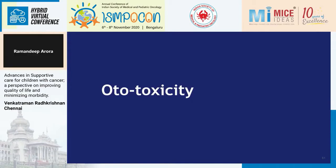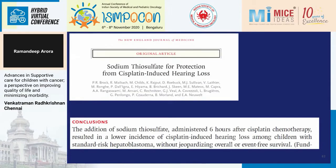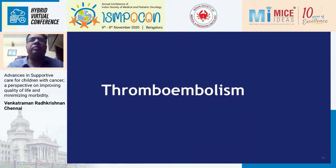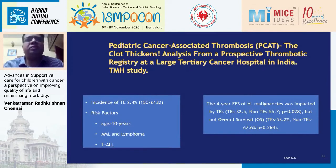On ototoxicity: an elegant study showed sodium thiosulfate was associated with lower cisplatin-induced hearing loss, but it is currently not available for us. On thromboembolism: Dr. Gaurav Narula's group from TMH presented a study on pediatric cancer-associated thrombosis — one of the largest thromboembolism prospective registries in the world. They found an incidence of thromboembolism of 2.4% in a cohort of approximately 6,000 patients. Age greater than 10 years, acute leukemia, lymphoma, and TALI were associated with increased risk. Thromboembolism was associated with poor event-free survival but not overall survival.